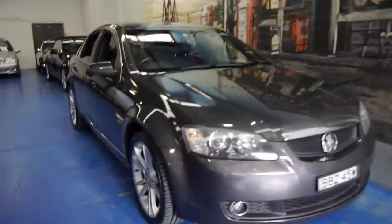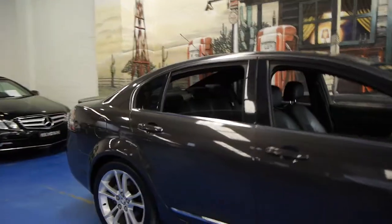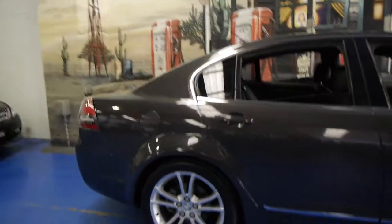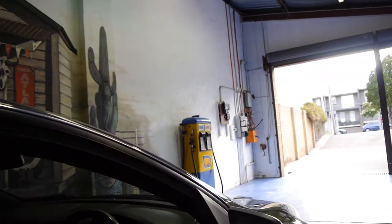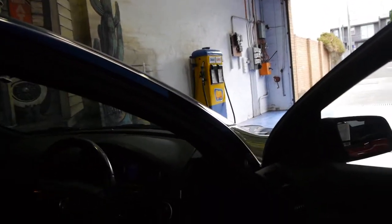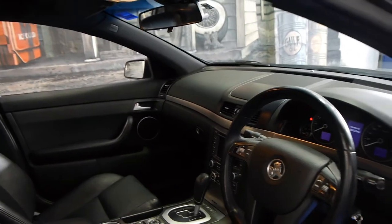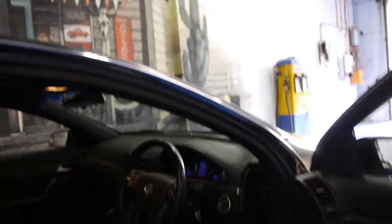Today we have for you a 2007 Holden Calais. It's a VE series, it was traded on a Mercedes-Benz E280. It's grey in colour with black leather interior. This car also has navigation, Bluetooth, memory electric driver's seat, it's got two remote keys to the car, it's done 150,000 kilometres and it has a very good service history to it.